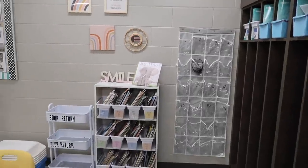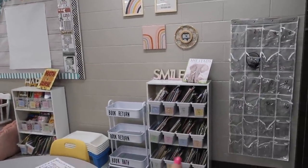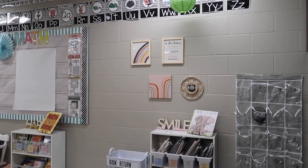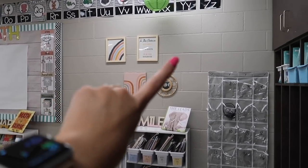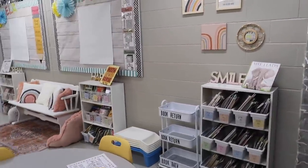Coming on to the back wall, we have our headphone storage right here, and then we have our first picture book little bookshelf and our little decor gallery wall. I had a third frame right here but it keeps falling down, so I decided to just keep it down for the first day so I don't have to deal with it.